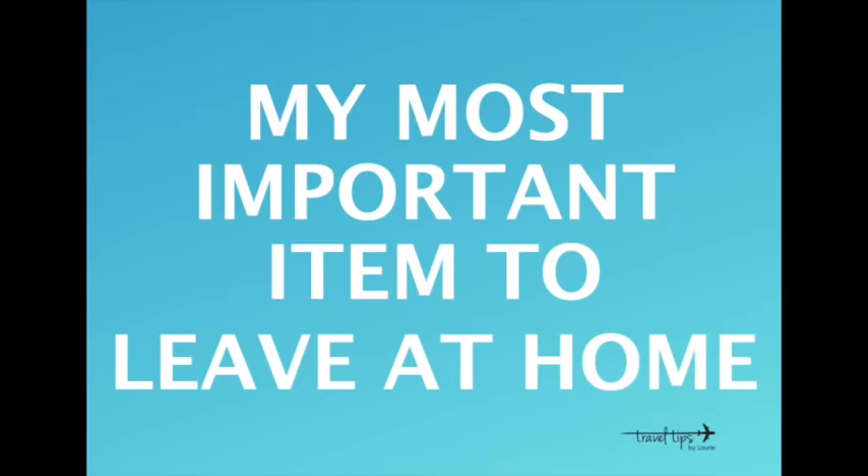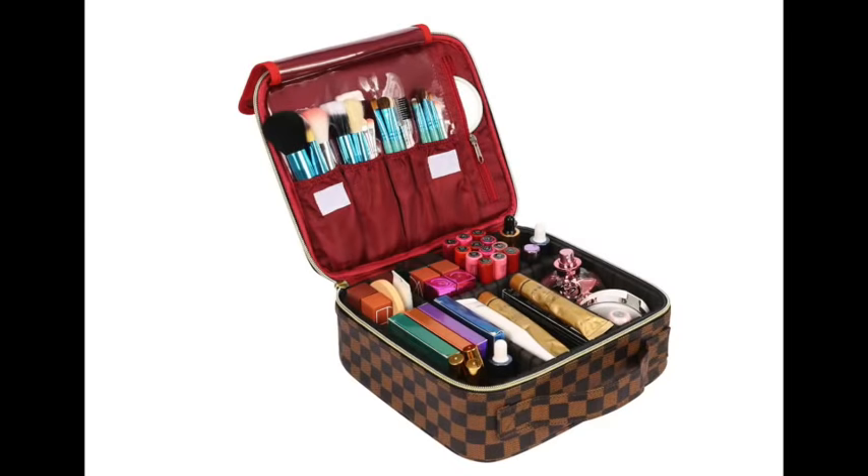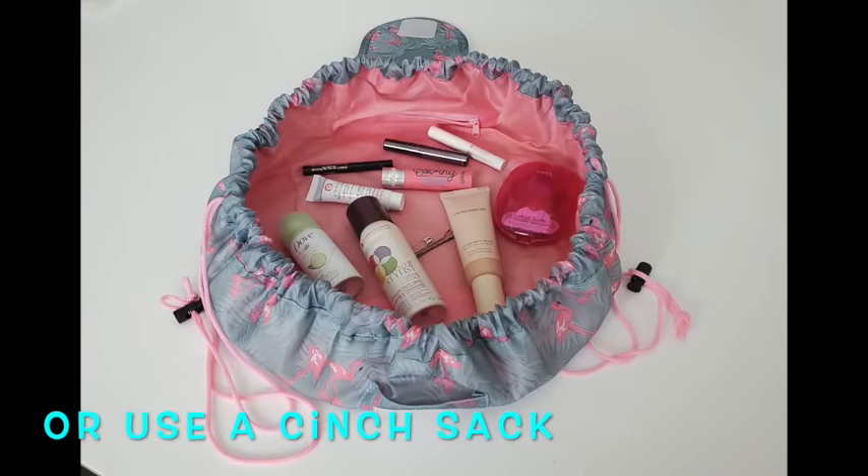My most important item on this list: you do not need to pack an outfit for every day. Just mix and match travel outfit pieces. I have a video showing three ways to choose your travel clothes. Also, just like a toiletry bag, you don't need one big case for all your makeup. Disperse items into different pouches — maybe have one for touch-up makeup on the airplane — and leave that bulky makeup case at home.